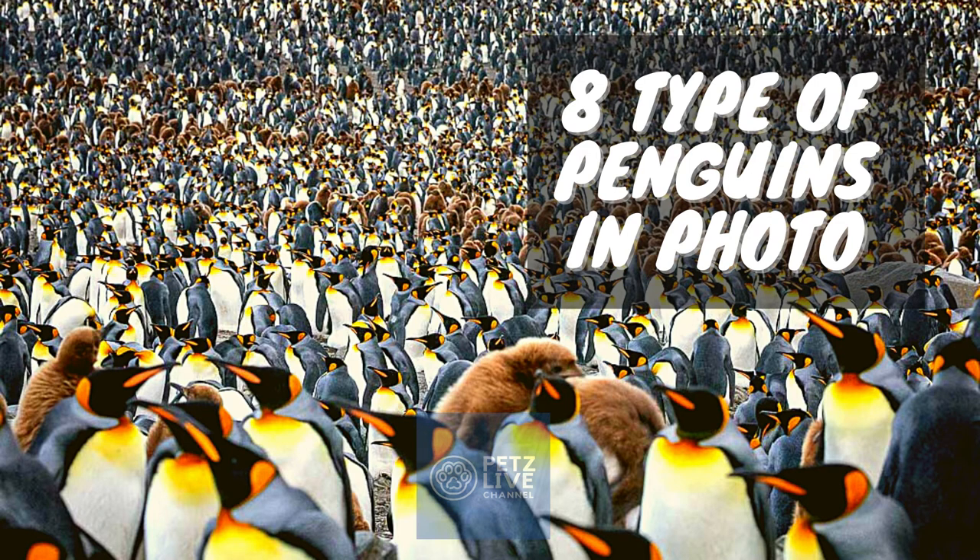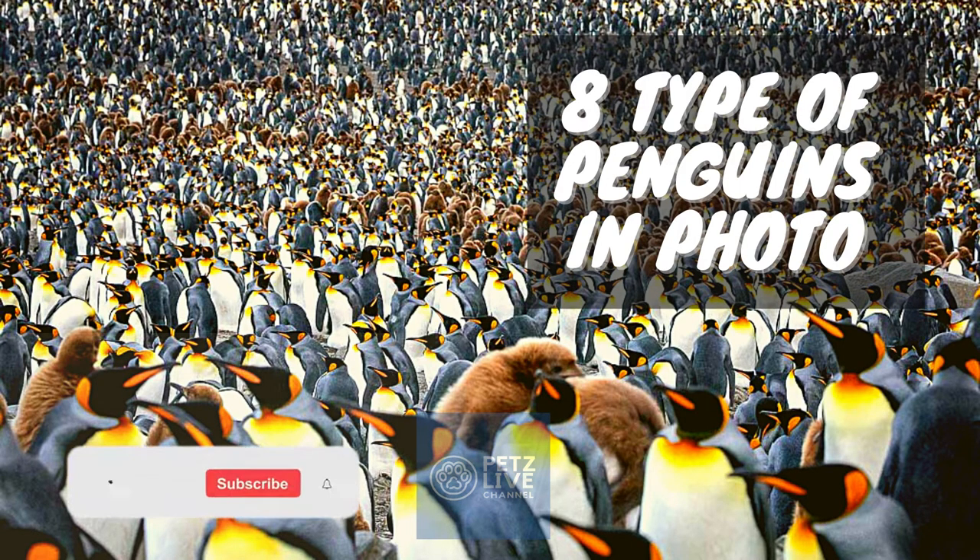Hello guys, Love Pet. In today's video we are going to present 8 types of penguins that exist in Antarctica. I want to invite you to warm up our channel with your like, share and subscribe to the channel. Let's go to the video.